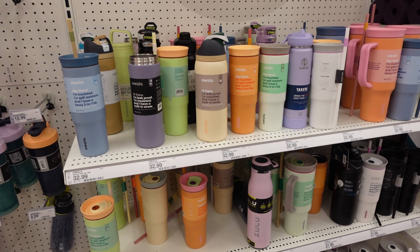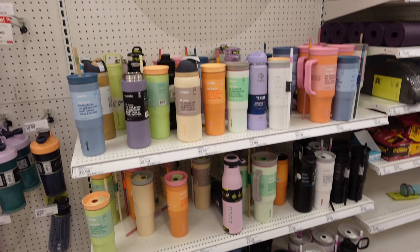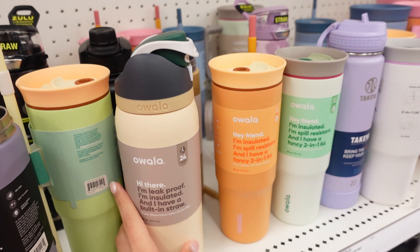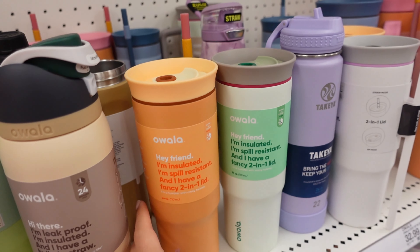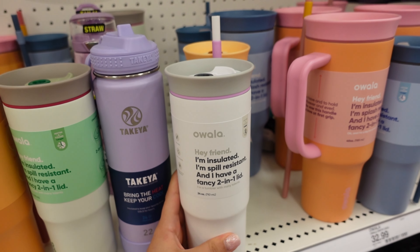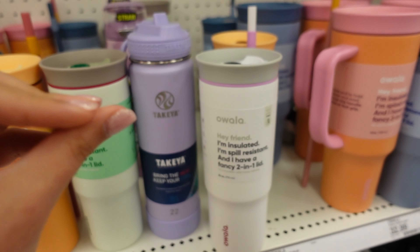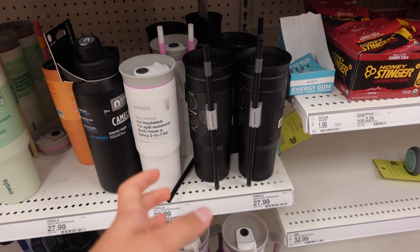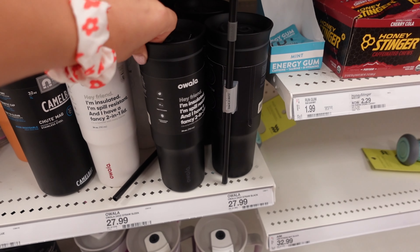This section isn't school supplies but water bottles are essential for school — you always need to stay hydrated. I've been noticing this brand Awala is like an up-and-coming water bottle brand. I really like this white one, it's so aesthetic. They're all really aesthetic — look at this all-black one too. I feel like that's about all I could find; I might have to visit another Target but I'll keep looking around.